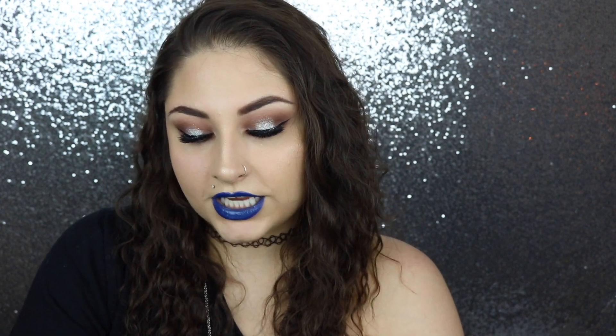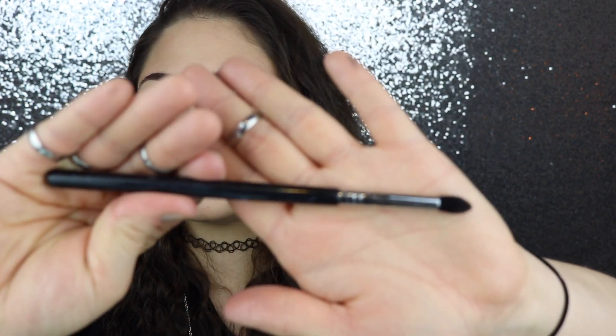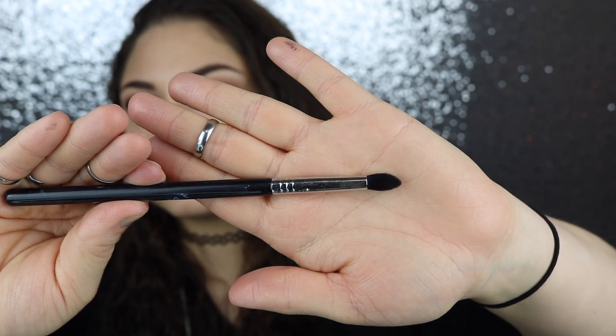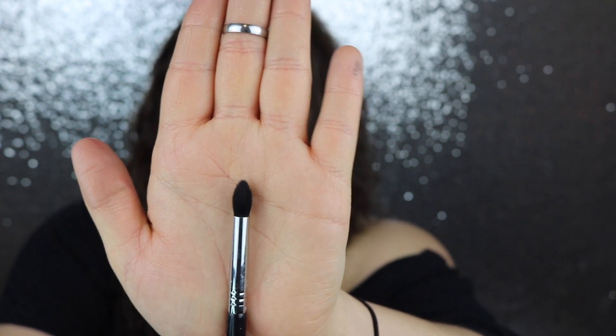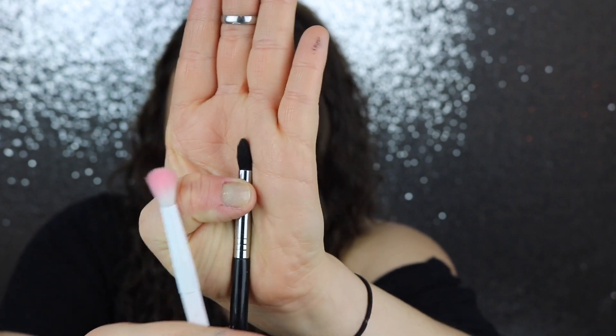The next brush is the Sigma Small Tapered Blending Brush, the E45. It comes to a little tiny point — very different from the Wet n Wild brush. They're both fluffy and soft, but this one's tapered point is really nice when you want more precise blending of crease colors and need to keep one color contained in a small spot.